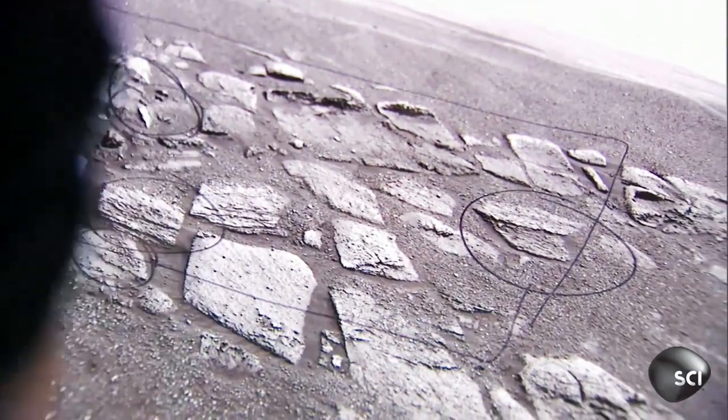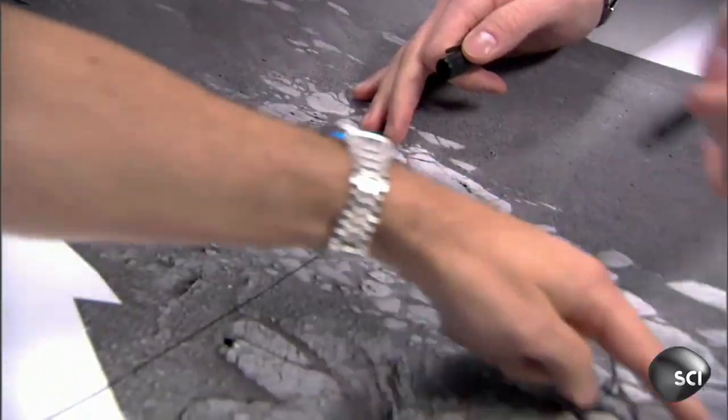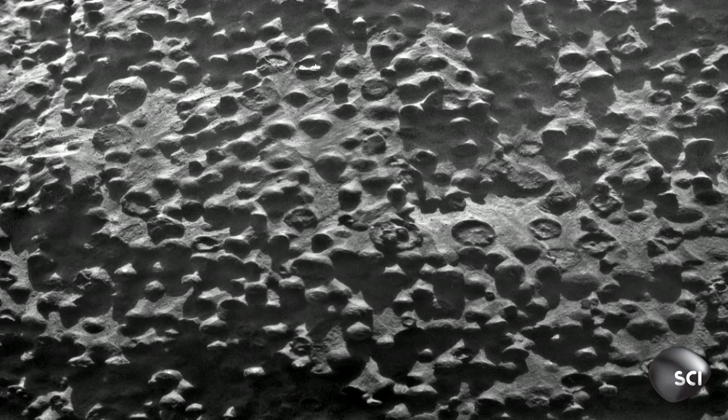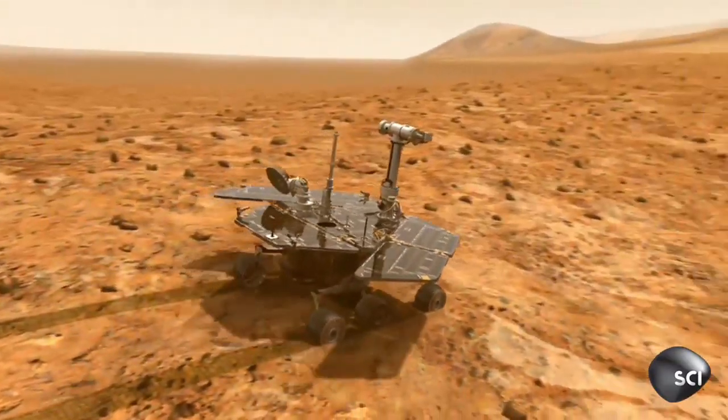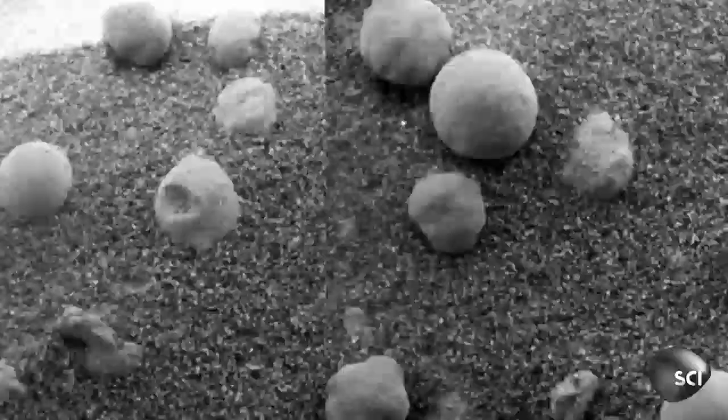We're looking around, we're taking pictures, and we see the ground covered — literally covered — with these little spherical grains. And this is really bizarre. The Martian surface is covered in small spherical rocks. What are these things? Where'd they come from? What are they doing there? How do you get little balls in this rock?